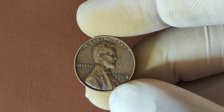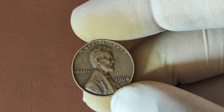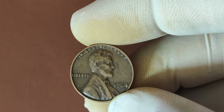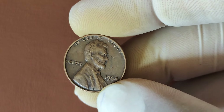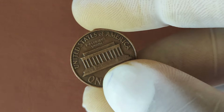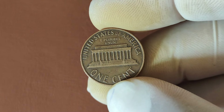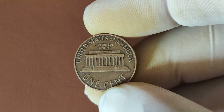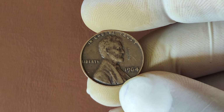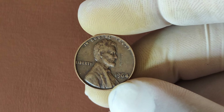So how do you know if you've got one of these valuable 1964 pennies? Here's what to look for. First, check the condition — a penny in mint or near mint condition, without any wear, is much more valuable than one that's been circulated. Next, consider having your penny professionally graded. This can make all the difference when it comes to selling it. And finally, keep an eye out for minting errors. Things like doubling on the lettering, a weak strike, or even an off-center image can dramatically increase the value.